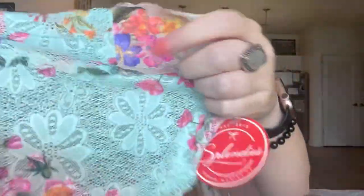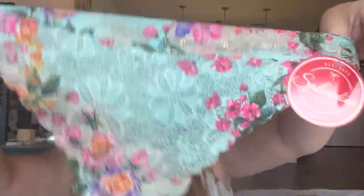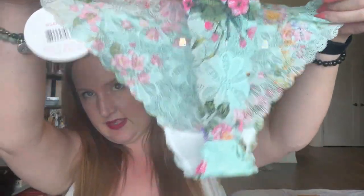So the first one I have here is a thong, and it has this beautiful floral print. This looks like it'll be super comfy. It is sheer, but look at that floral design on the sheer part — this is so pretty. There is a cotton gusset always in these.